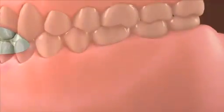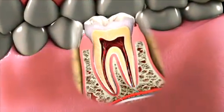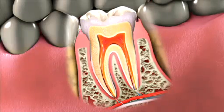Root Canal Therapy refers to a treatment in which your dentist removes the bacteria infection that has entered your tooth's pulp or nerve chamber.